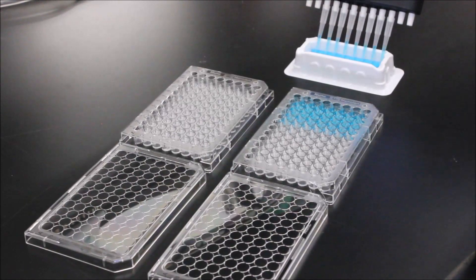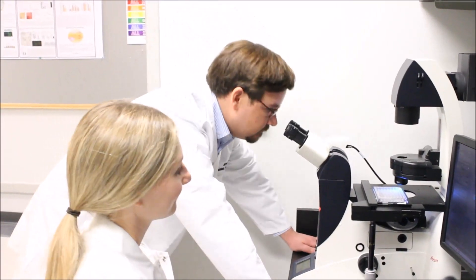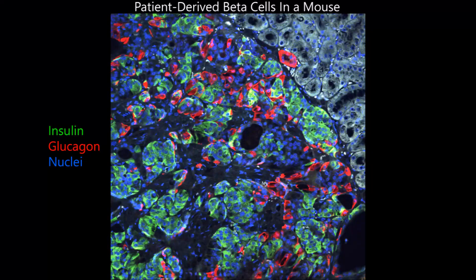This type of stem cell can turn into any cell type found in the body, and we were able to use our new strategy to efficiently generate beta cells in the laboratory. Gene-corrected beta cells were able to rapidly reverse diabetes in mice and maintain this cure for 6 months — the end of the observation period — while diabetic uncorrected beta cells made from the same patient were not able to do so.